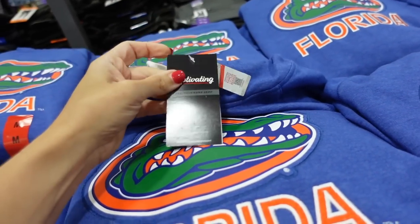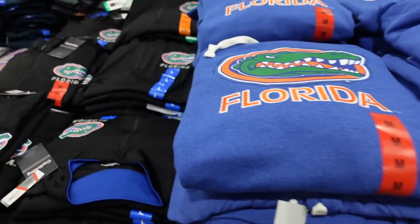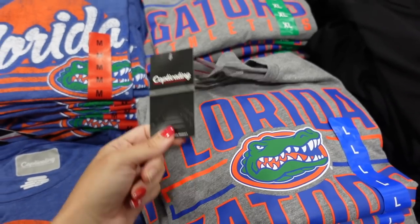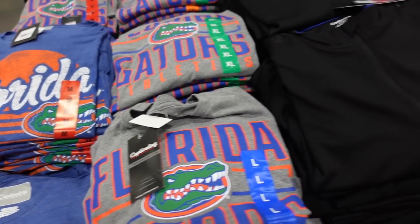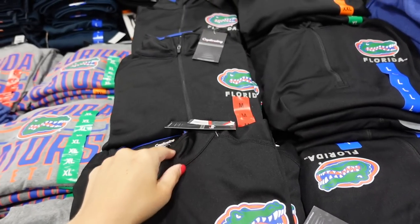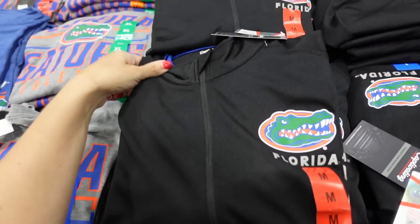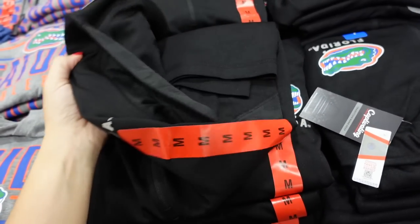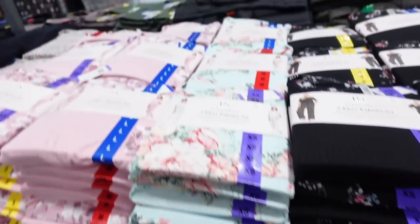College hoodie sweatshirt — soft fleece with a kangaroo pocket and hood. They're $34.99. Ladies tee sizes small to extra large at $16.99. Jackets are $29.99 with a mock neck when zipped all the way up.